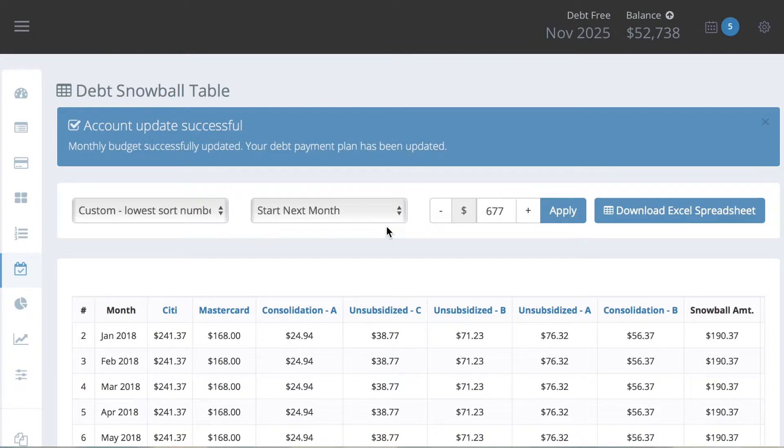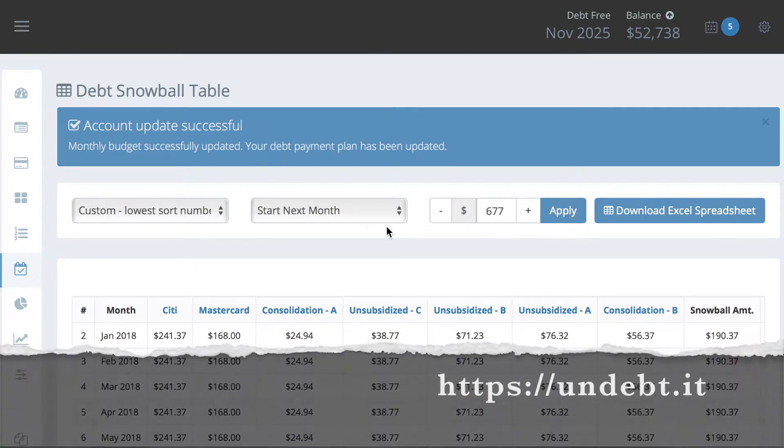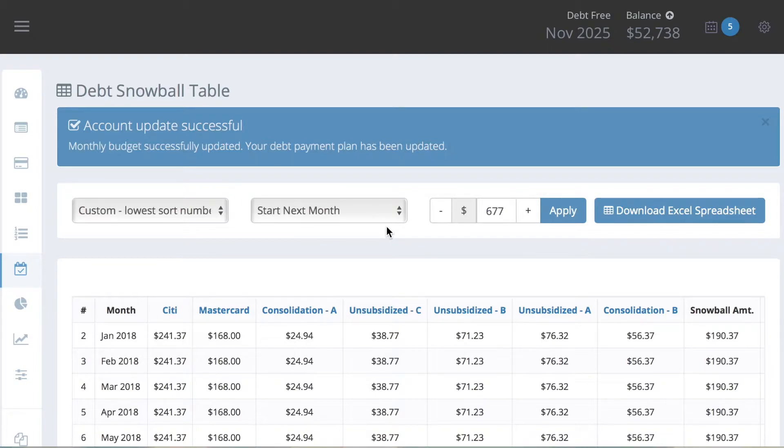Hi everybody, it is Charlotte with Charlotte Plans. I wanted to show you one of the tools that I use to figure out when I will be out of debt and to figure out my estimated payoff dates for my budget notebook. I go in here every couple months and update it, but since it's the beginning of the new year I wanted to come in here and do that, especially since I just paid off my car. I am in undebt.it — I'll leave the link down below. It is undebt.it.